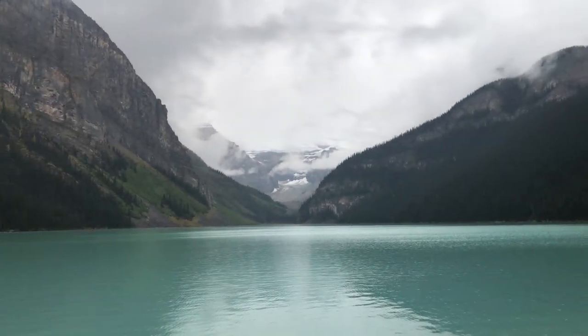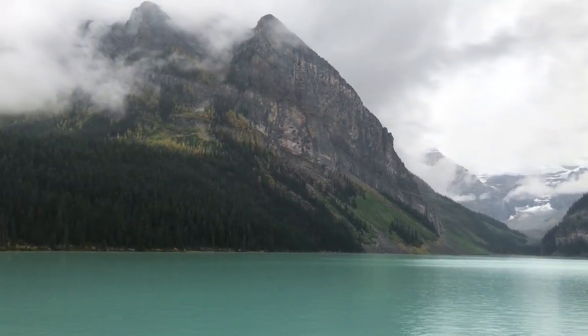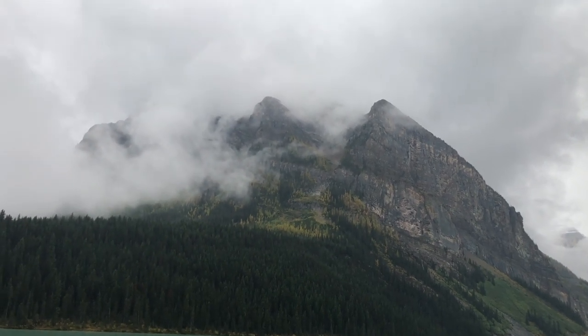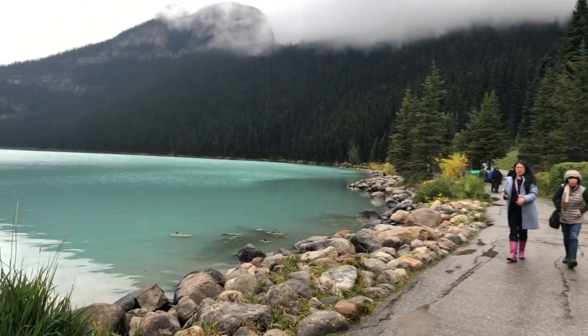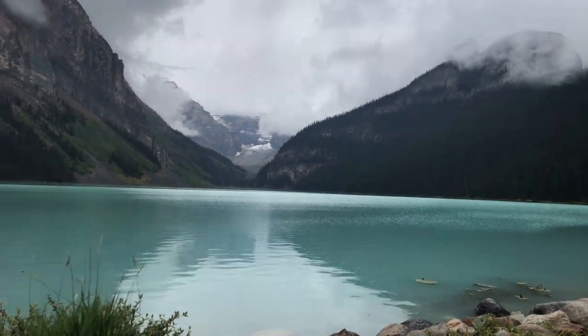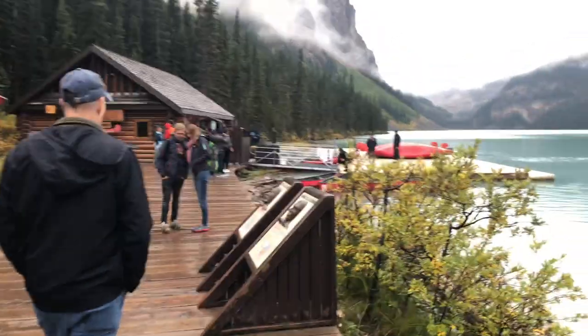This is the most world-famous Lake Louise. It is absolutely stunning, and I see why people from all over the world come here.